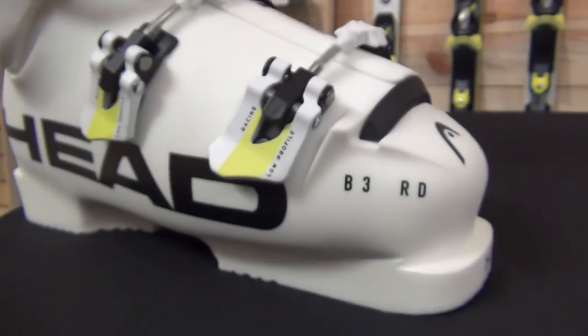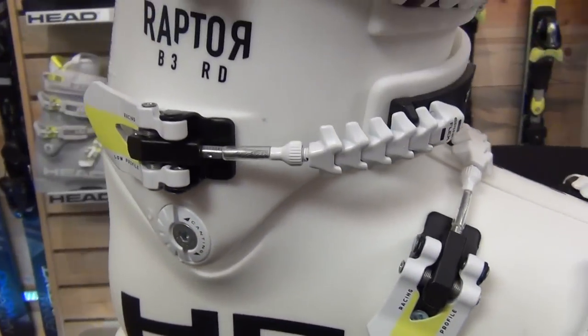Hi, I'm Andrew Cooperthwaite, Alpine Product Manager with Head Tyrolia here in our Boulder, Colorado headquarters, talking today about the 17/18 line of Raptor boots.